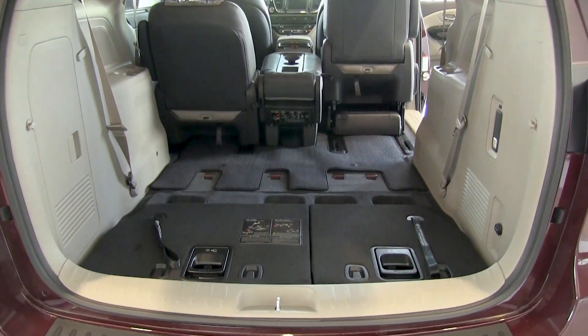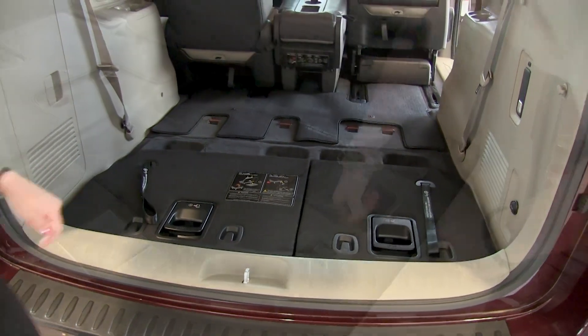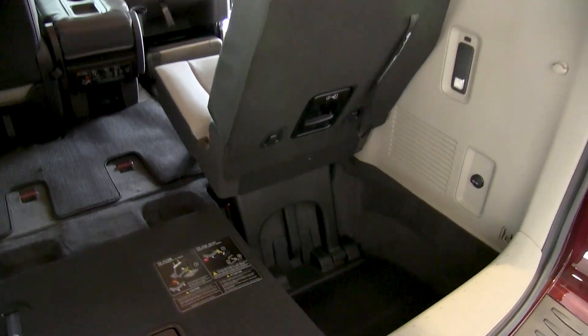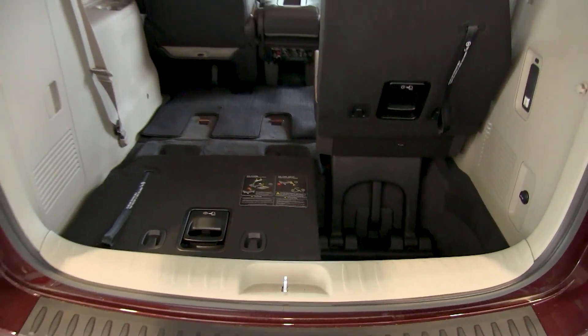Here, as you can see, we do have the third row seats already folded down, but it is easy to pull them up. Pull up here and it sets up, and it also provides nice deep pockets for extra cargo room.